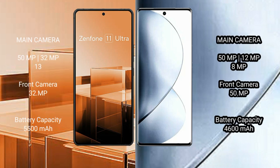Asus Zenfone 11 Ultra features a triple camera setup: 50MP main, 32MP, and 13MP. VOV29 Pro also features a triple camera setup: 50MP main, 12MP, and 8MP. Asus Zenfone 11 Ultra has a 5500mAh battery with 65W fast charging support. VOV29 Pro has a 4600mAh battery with 80W fast charging support.